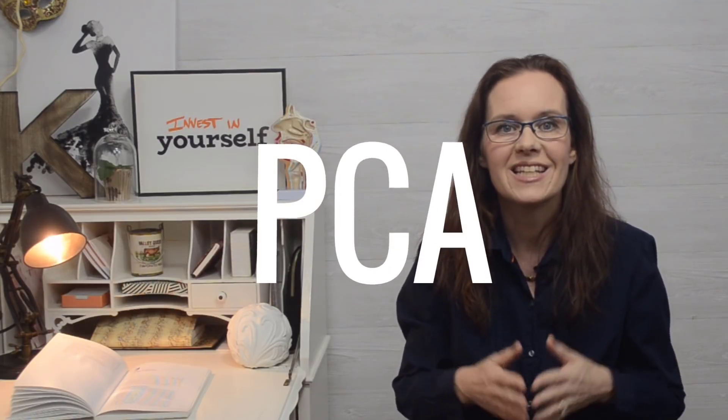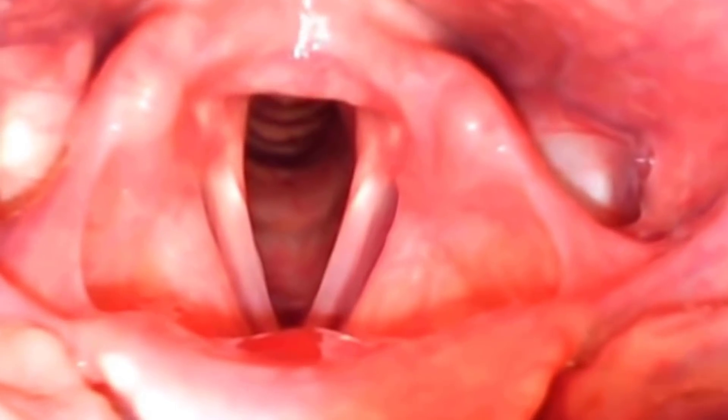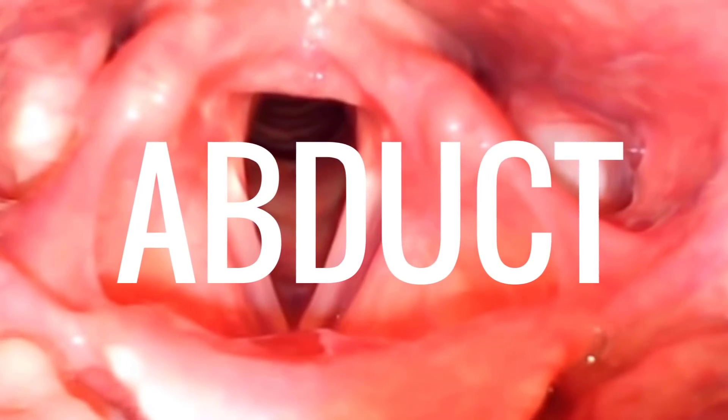Let's start with the only muscle that opens the vocal folds: the posterior cricoarytenoid muscles, or PCAs for short. As the name tells us, the muscle starts on the cricoid cartilage and attaches to the arytenoids. When this muscle contracts, the arytenoids pivot and open the vocal folds. The PCAs are the only muscles that can abduct the vocal folds, so if the nerve that supplies this muscle is damaged, the vocal folds will not be able to open and will be stuck in the middle.